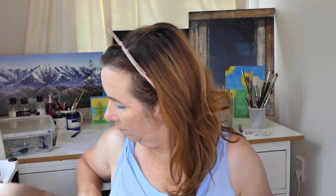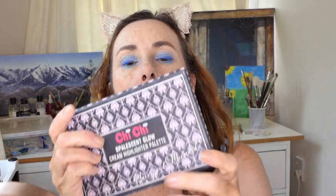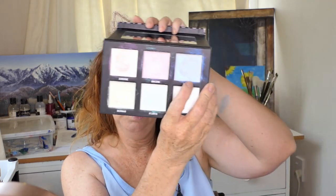I do want some highlighter though. I've got my Chi Chi Pleasant Glow Highlighter, which has lots of different colours. I'm going to go with a little bit of the rainbow shade, which is kind of bluey-purple, and then on top I'll put the star one, which is just a champagne-y light white — slightly warm but mostly champagne. I'm going to use my finger rather than a brush.